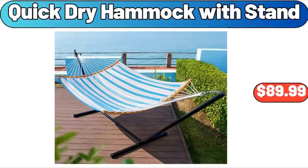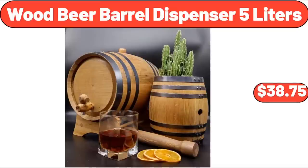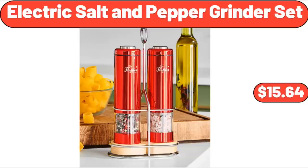Quick Dry Hammock with Stand, $89.99. Wood Beer Barrel Dispenser 5 Liters, $38.75. Electric Salt and Pepper Grinder Set, $15.64.